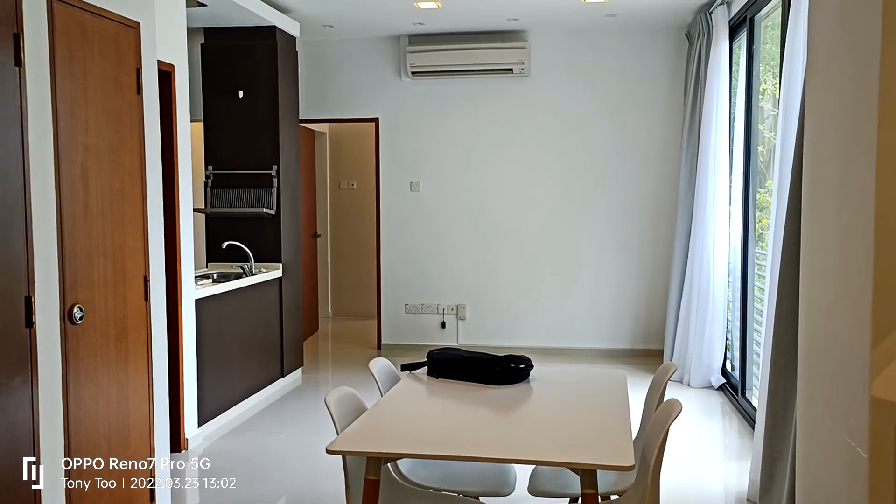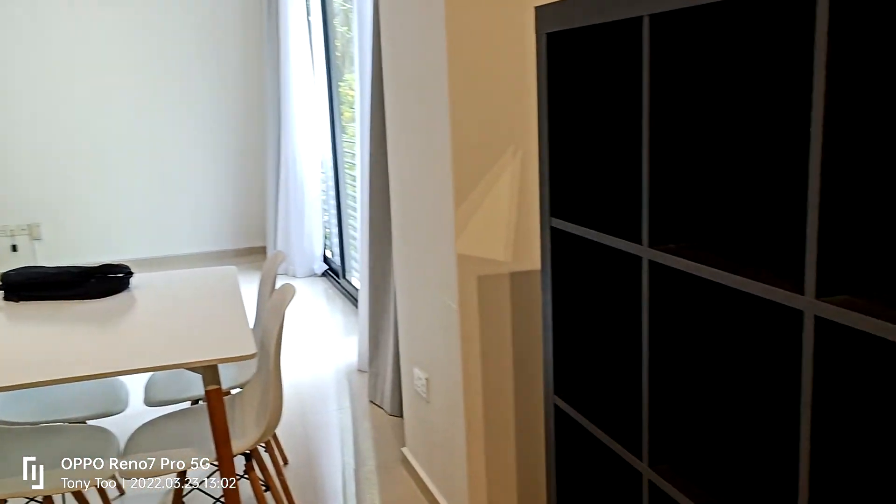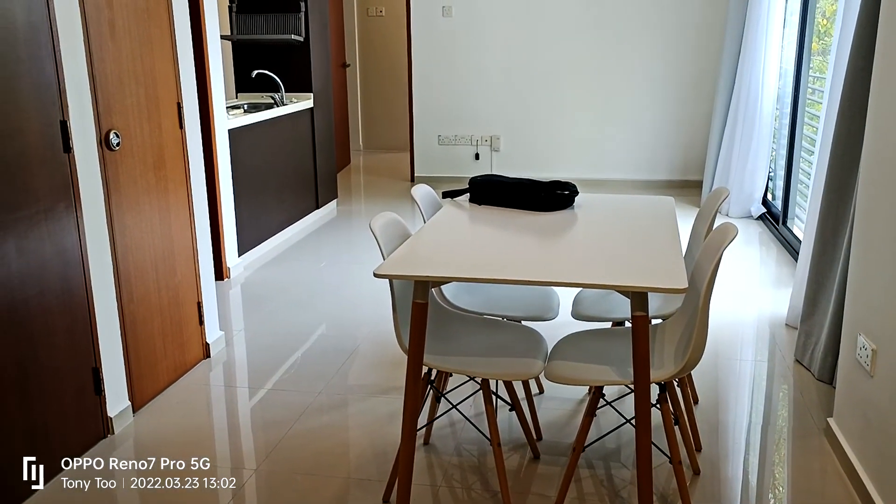Hello, thank you. Today I will be showing you this 80 Sophia Road. So this is the unit. It's on the 2nd floor. It will be as-is condition.